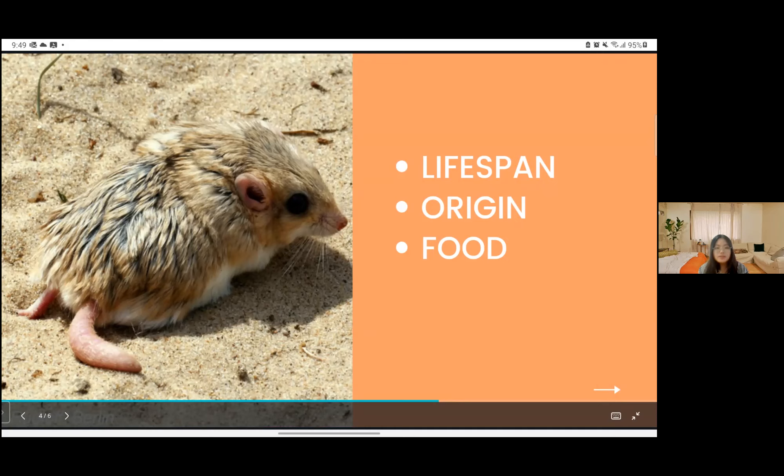If kept healthy as a pet, they can live up to seven years. But in the wild, they can live up to five to six years.